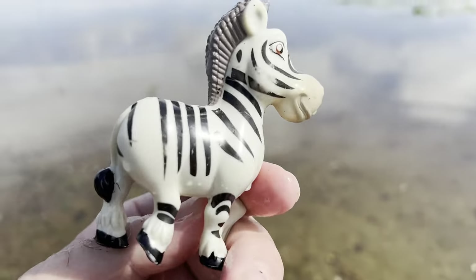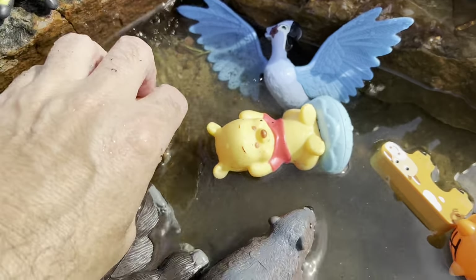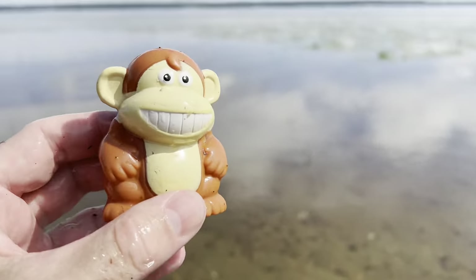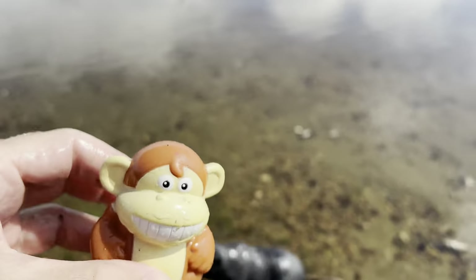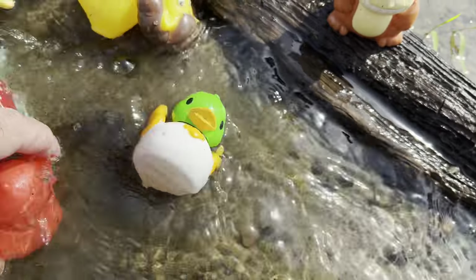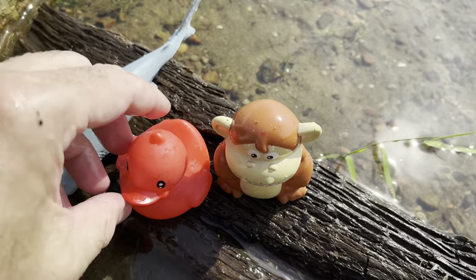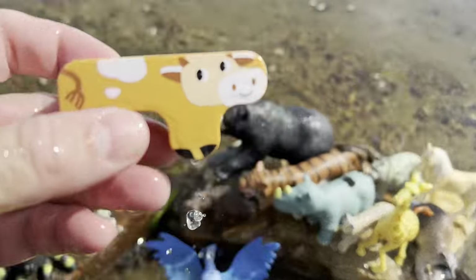Zebra — whoa, it's a black and white zebra. Monkey, brown monkey — let's put the monkey over here. A red duck. Cow.